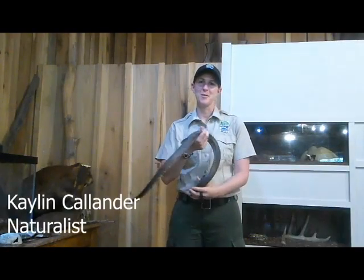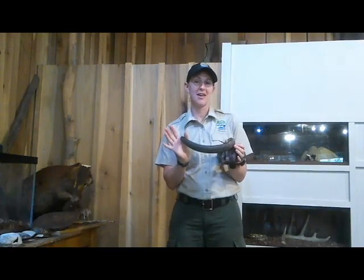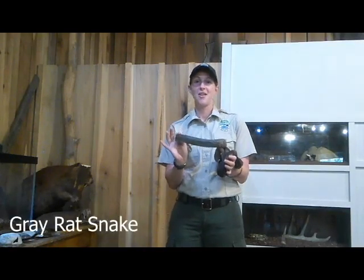Hello everyone, it's Kaylin from Lake Hope State Park and today I'm going to talk to you a little bit about one of our resident animals at the Nature Center, the gray rat snake.